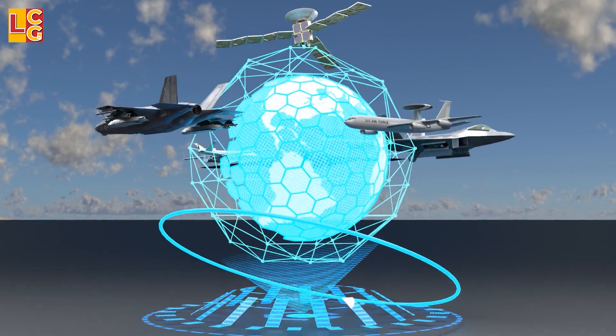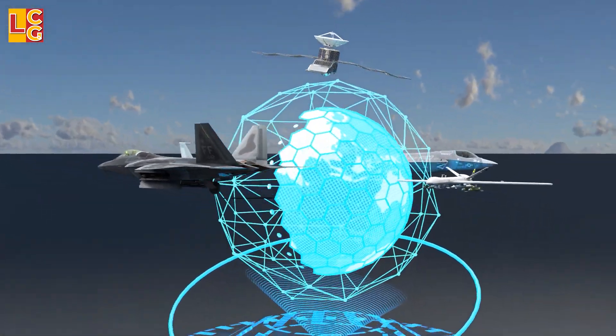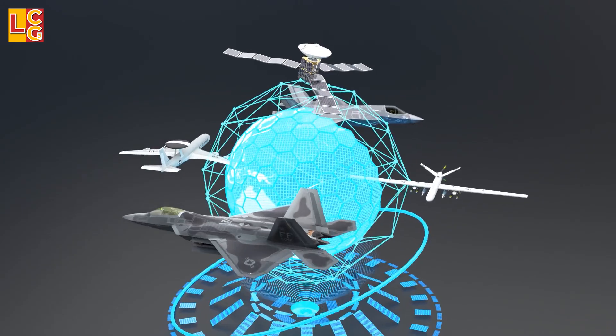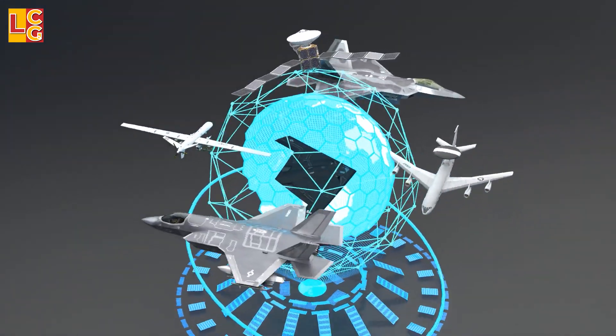Not only can the B-21 be used as a bomber, it is also designed as the lead component of a larger family of systems that will deliver intelligence, surveillance, and reconnaissance, electronic attack, and multi-domain networking capabilities.